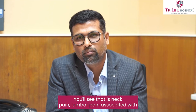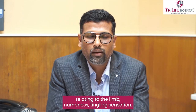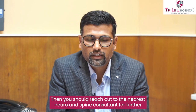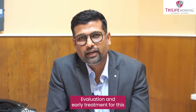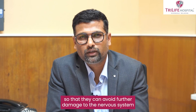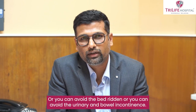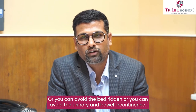Early red flags include neck pain, lumbar pain, pain radiating into the limb, numbness, and tingling sensation. When you notice these, you should reach out to your nearest neuro and spine consultant for further evaluation and early treatment, so that you can avoid further damage to the nervous system and avoid urinary and bowel incontinence.